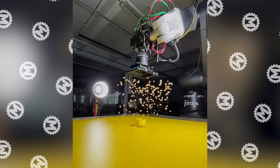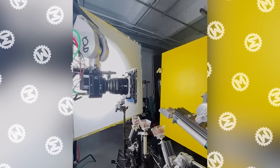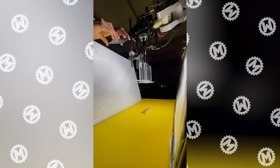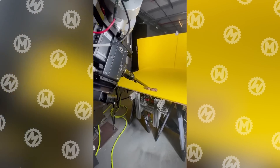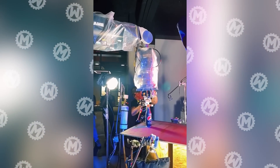No, this is not another NASA test. Such serious equipment is needed to film a spectacular commercial for a protein bar, or make you want to buy Pepsi.